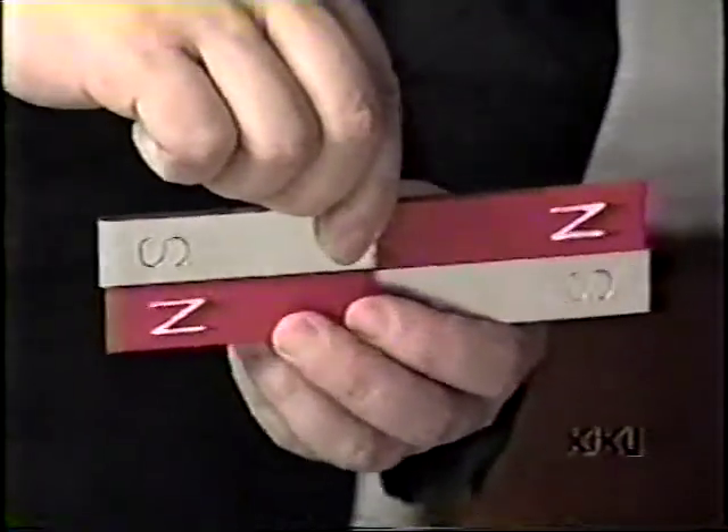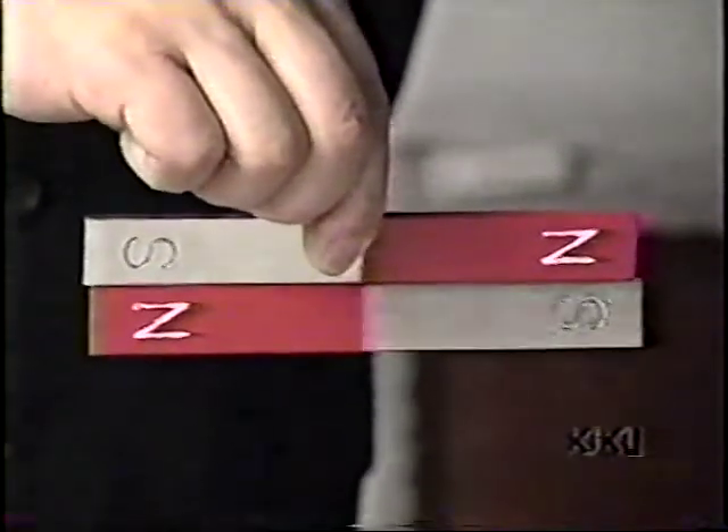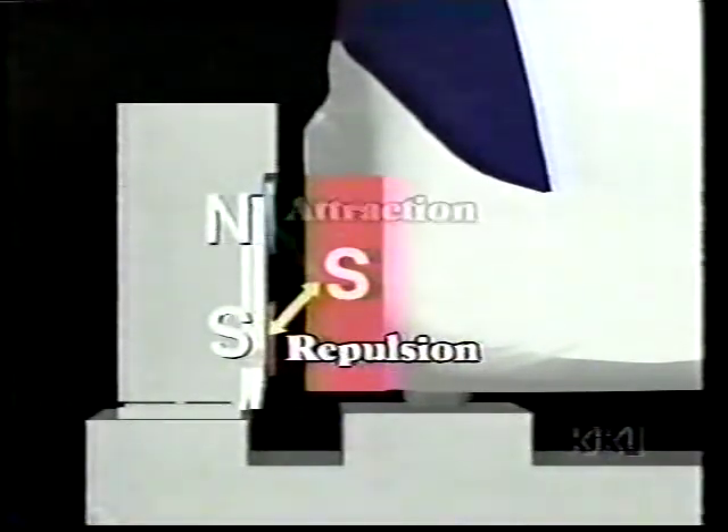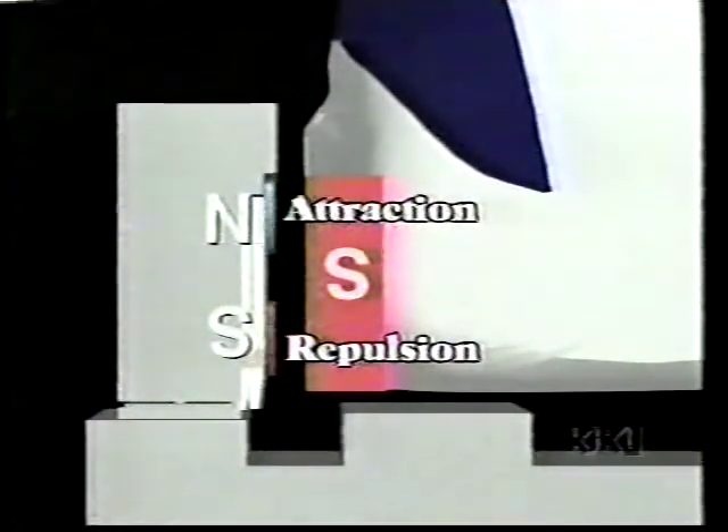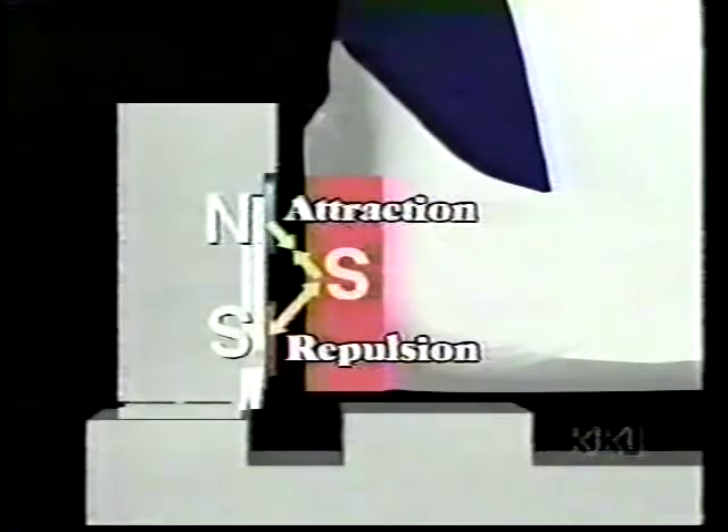Repulsive and attractive magnetic forces are the heart of the system. Superconducting magnets are located along the sides of the train. Magnetic levitation coils are installed on the sidewalls of the guideway. Electric current within the levitation coils produces magnetic repulsion from below and attraction from above. The combined magnetic forces levitate the train up to 10 cm above the guideway.